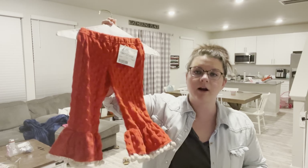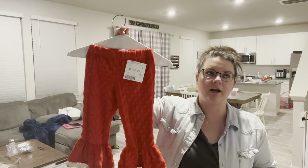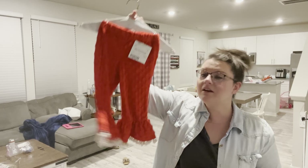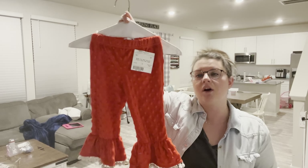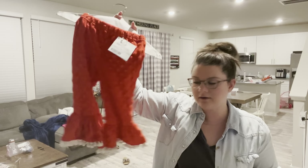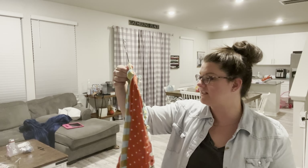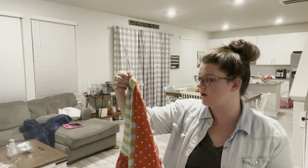These are Mud Pie brand pants. I bought a pair last year that were green and my husband Chris thought they were the ugliest things ever, so I knew he was gonna hate these. But for Christmas outfits it's cute - Mud Pie brand, four dollars. Even if she only wears them one time it was worth it.